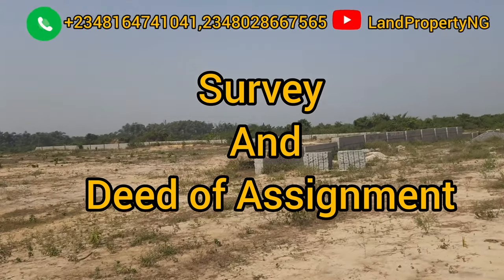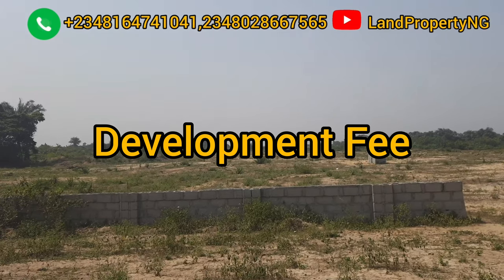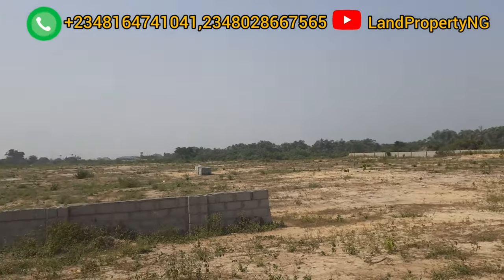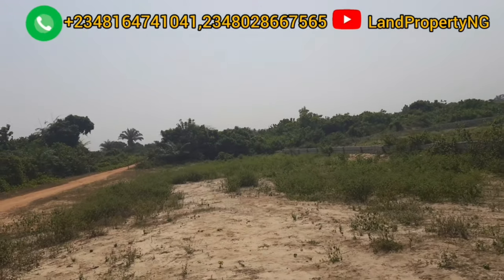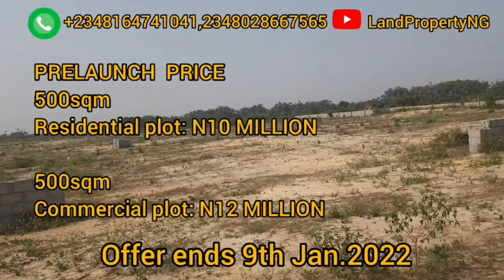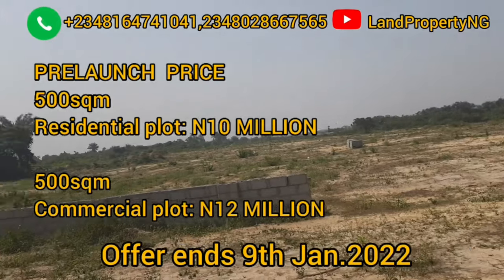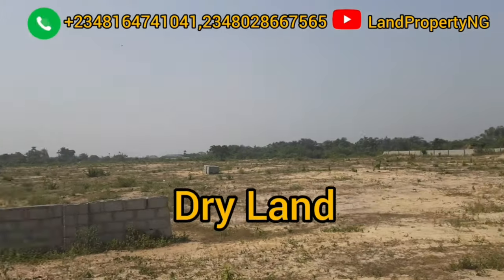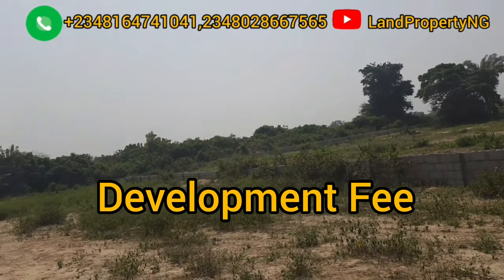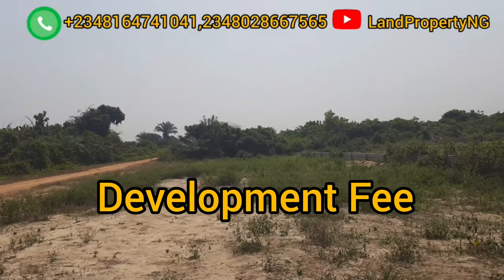The second fee you are paying is the developmental fee, which covers infrastructure. This fee includes the drainage system, electricity, street lights, water supply, waste management system, paved roads, and the perimeter fencing of the estate. This is called the developmental fee, but currently in Amen Estate Phase 3, the company has not yet set a price for this.